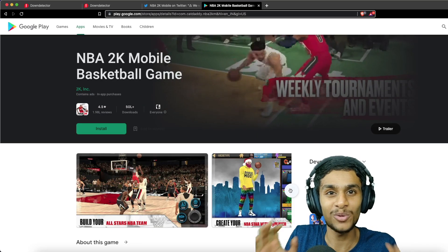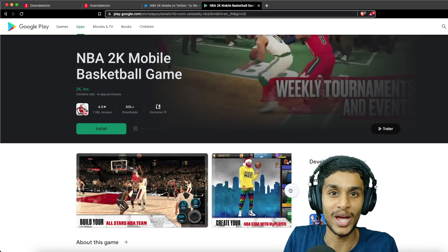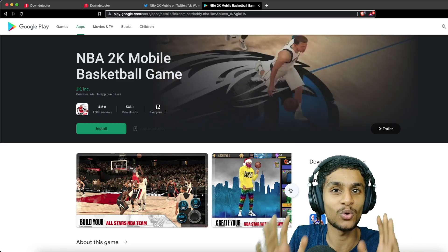I was trying to play NBA 2K mobile and I'm getting some errors and I'm not able to play the game. Today in this video we will take a look at what's exactly going on and why we are not able to play NBA 2K mobile. So without further ado let's get right into it. By the way, you are not alone — everyone is facing this problem so don't worry about it.